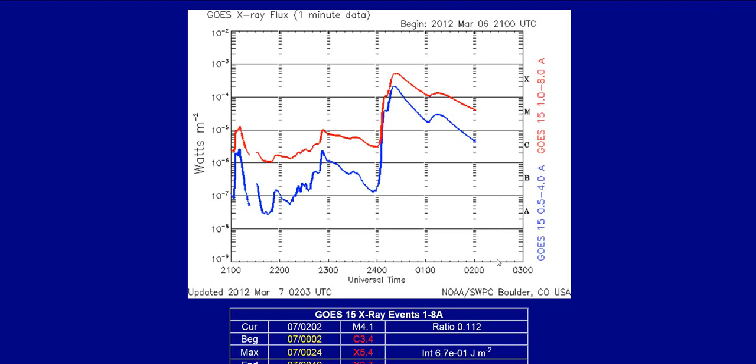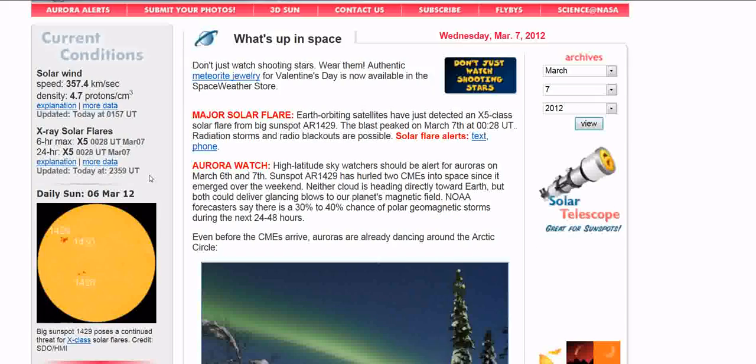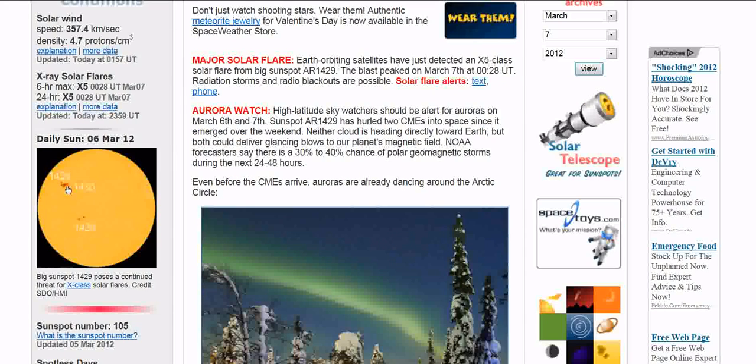What's up YouTube, it's MR2 here. It appears we just had an X5 or better solar flare, and it came from the same active region that's been putting out quite a bit here lately. This is active region 1429, which is the solar flare region we've been keeping an eye on.